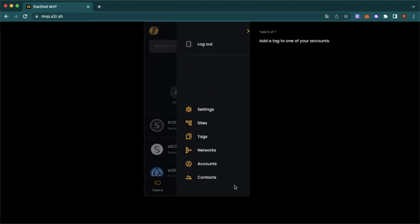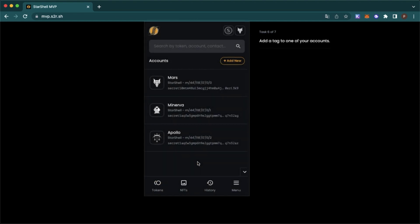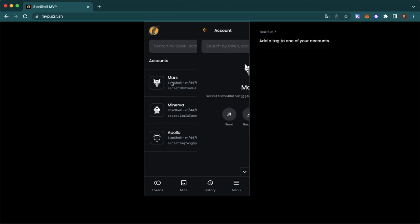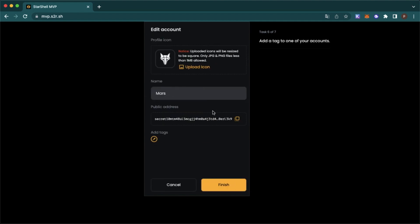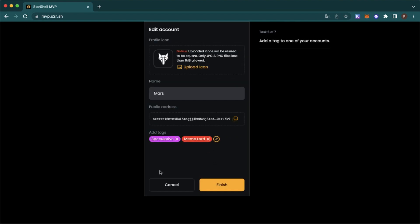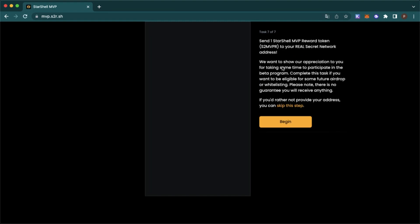Okay, go to menu, then accounts. Add tags. Here they are saying that they maybe will drop something in the future, but it's not guaranteed.